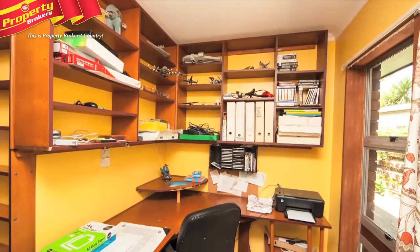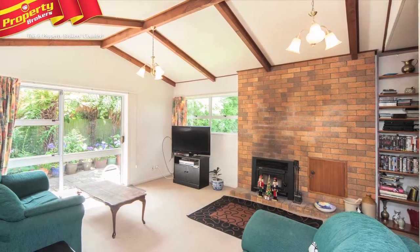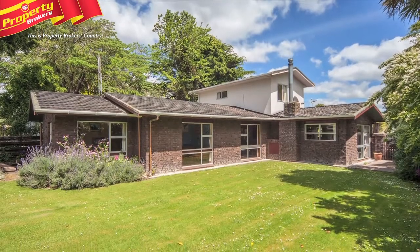The home has great school zoning and is well located to shops, walks, and the lagoon. Our vendor's family has moved on, making the property too much for one person to enjoy. This has all the makings of a great teenage family home.